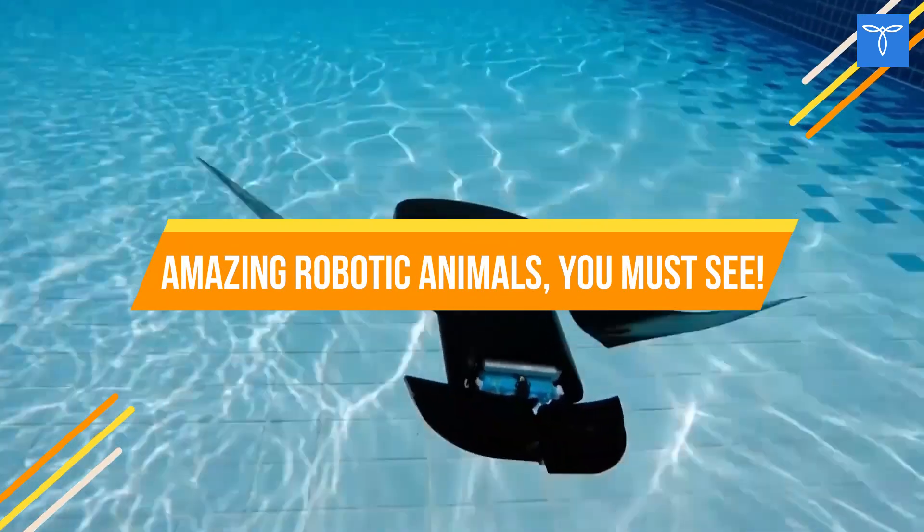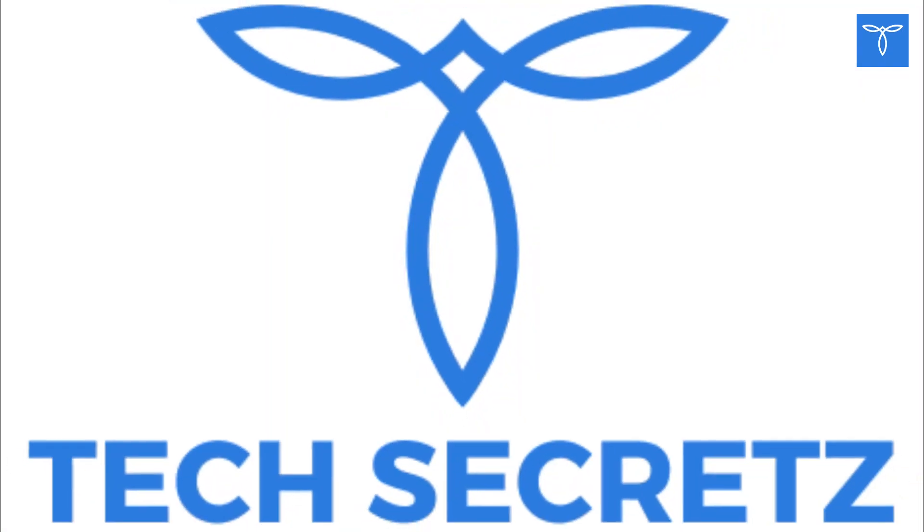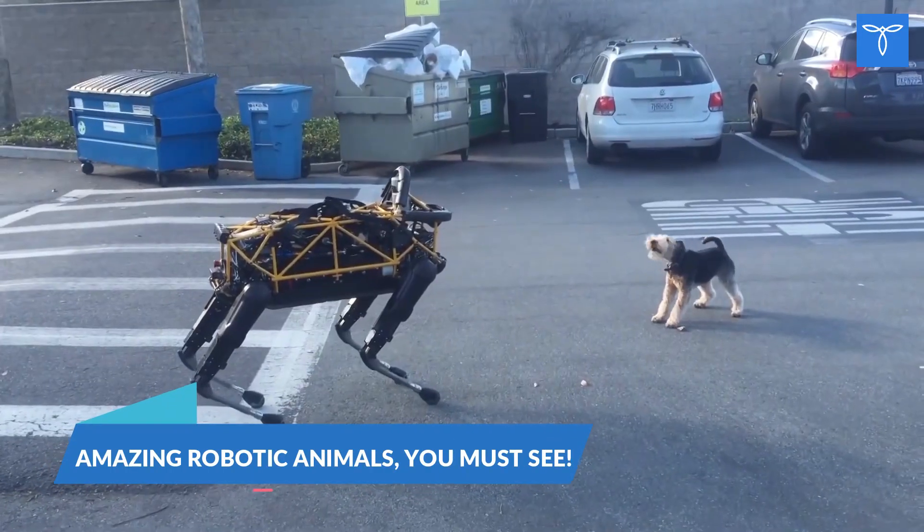Amazing robotic animals you must see. Hello viewers, welcome to my YouTube channel Tech Secrets. Today in this video, we will talk about amazing robotic animals you must see.